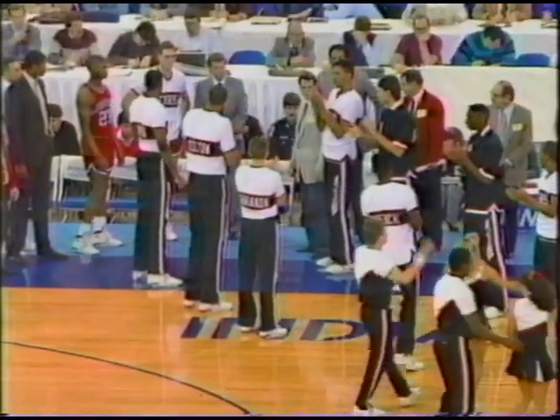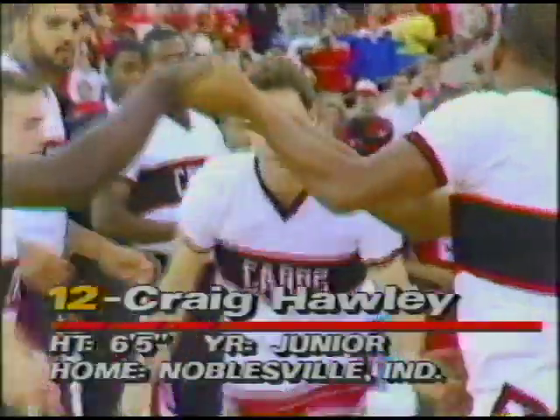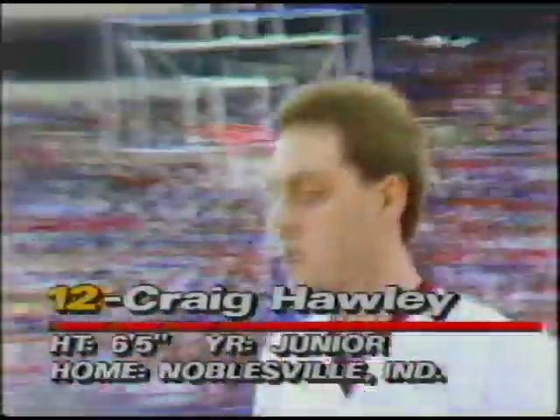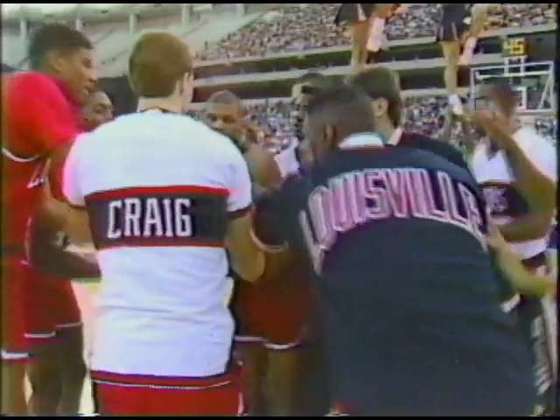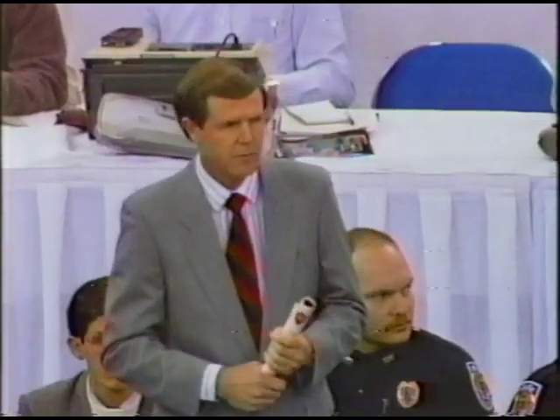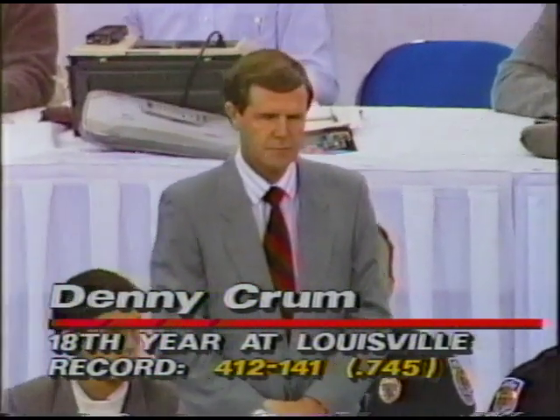At one guard, a 6'5" junior from Noblesville, Indiana — Number 12, Craig Hawley. And at the other guard, a 6'3" sophomore from Bay City, Texas — Number 23, LaBradford Smith. The head coach for the Cardinals, now in his 18th season at Louisville, Denny Crum.